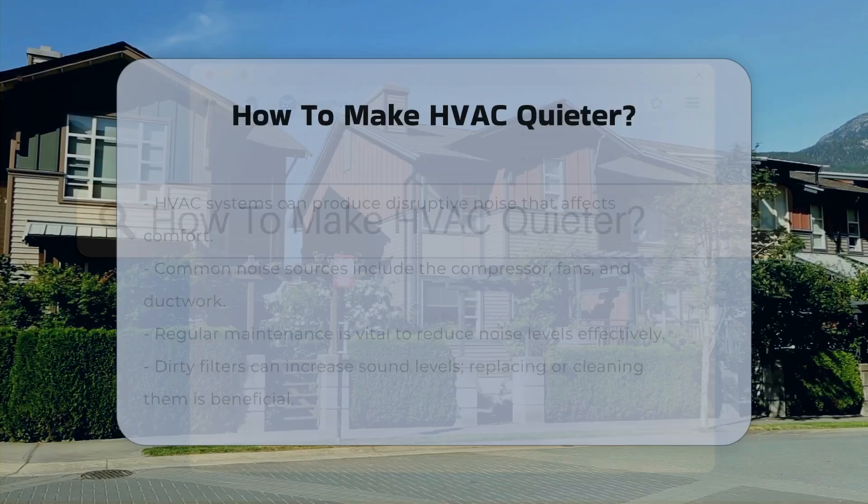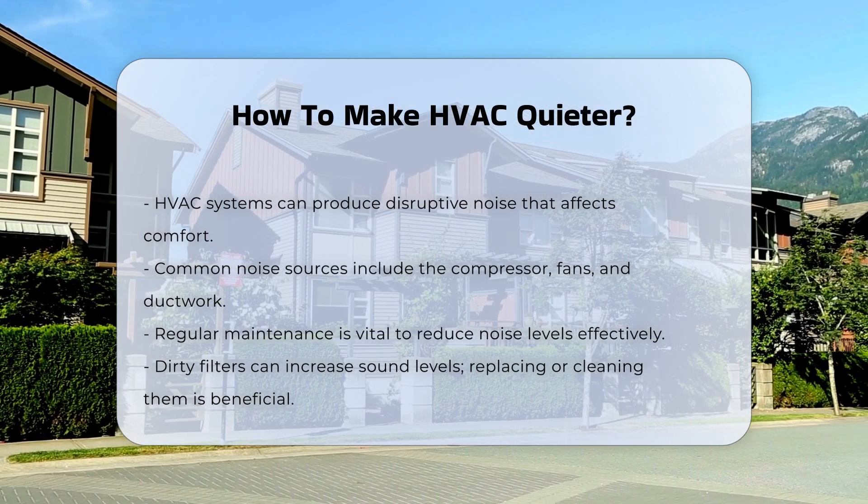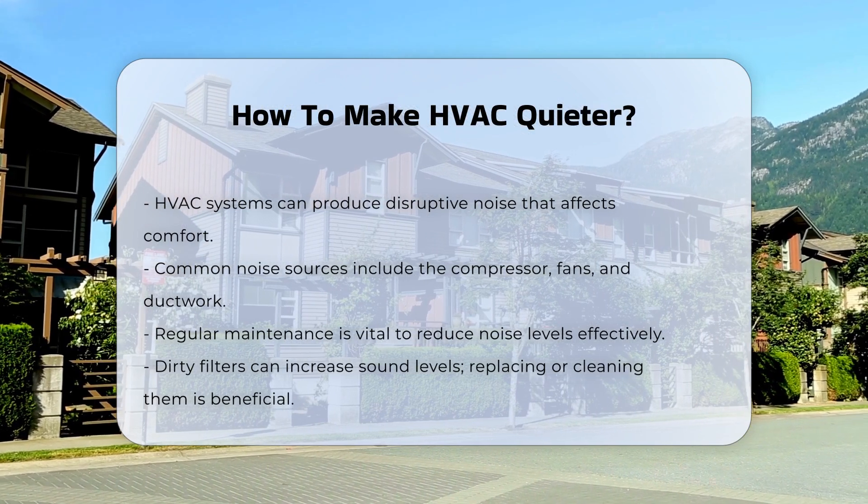HVAC systems can generate noise that may be disruptive. Understanding the sources of this noise is crucial. Common sources include the compressor, fans, and ductwork.